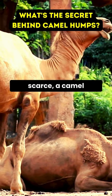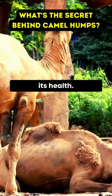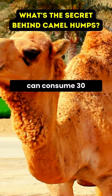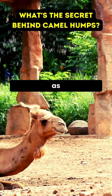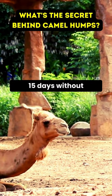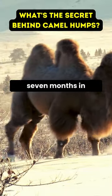When food is scarce, a camel can lose up to 40% of its body weight without risking its health. Remarkably, it can consume 30 gallons of water in one sitting — a vital reserve, as camels can last 15 days without water in blistering heat, and a staggering 6-7 months in winter conditions.